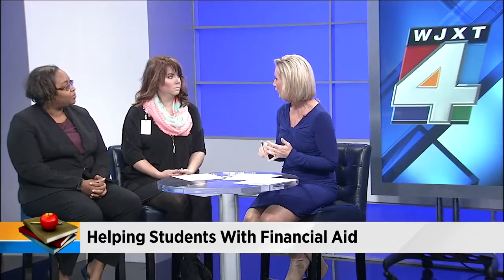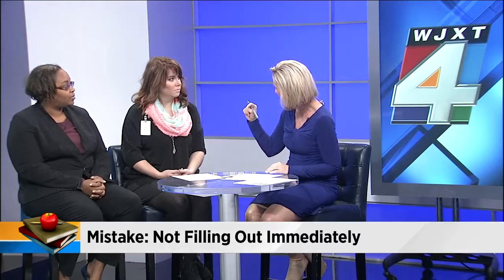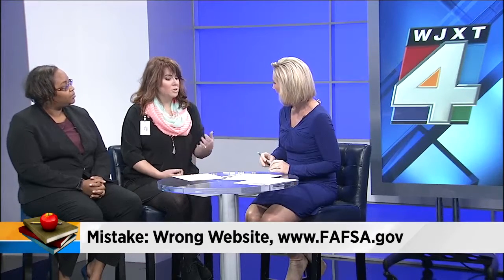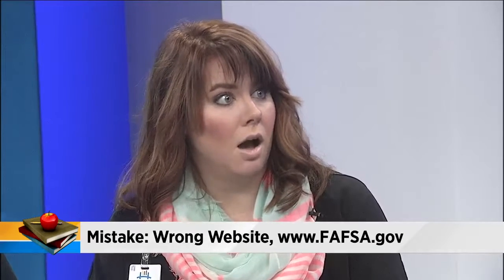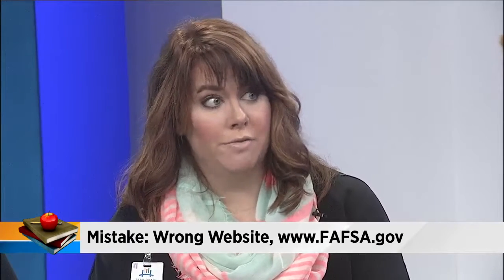So let's talk about that information. First of all, you need to have the right website. Apparently, a lot of students put in the wrong website — they forget the .gov part. Most families are so used to doing a .com, but this is a federal form attached to the Federal Department of Education and the U.S. government. The actual website is fafsa.ed.gov, not fafsa.com, which will actually end up charging families to do the application when it's free.